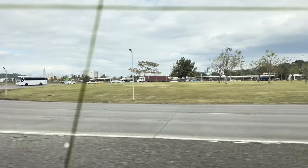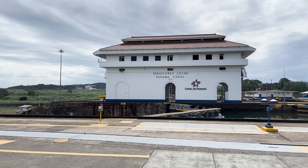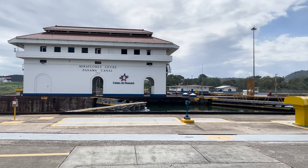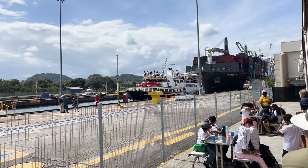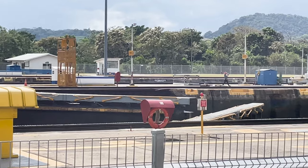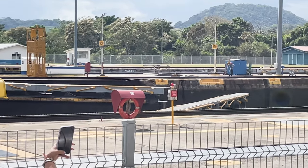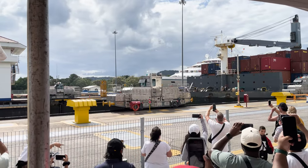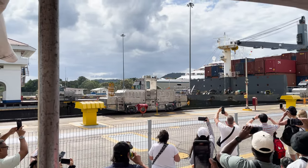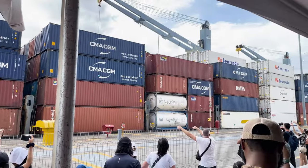Our last stop on the tour was the famous Panama Canal to see the Miraflores locks. At the visitor center, you can enjoy a 45-minute IMAX movie detailing the history of the canal and the contributions from the Chinese, French, and Americans in its construction. Afterwards, you can walk out to the canal locks and see if any ships are passing through. While we were there, we got to see a small passenger ship and a shipping barge pass through all of the locks from the Miraflores Lake out towards Panama Bay.